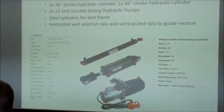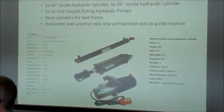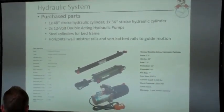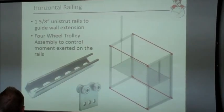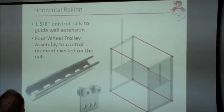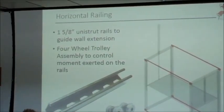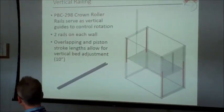These are the parts we ended up choosing. Two different piston stroke sizes: the smaller one goes inside the deployable wall. The entire structure moves along vertical and horizontal rails. We selected the wheel assembly to prevent the entire bed assembly from rotating — counteraxial movement. Here are the vertical rails for guiding.